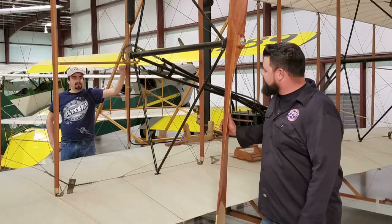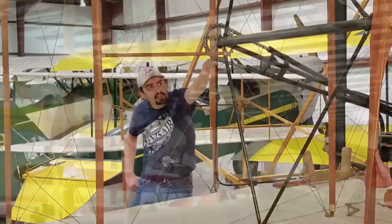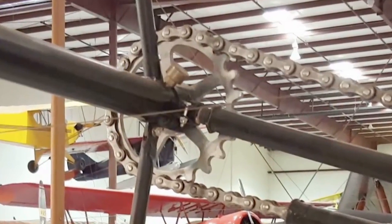Inside of a bicycle shop, right? Pretty much, yeah. The brothers were bicycle repairmen from Dayton, Ohio. In fact, you can even see that influence right here on the sprocket attached to the propeller.